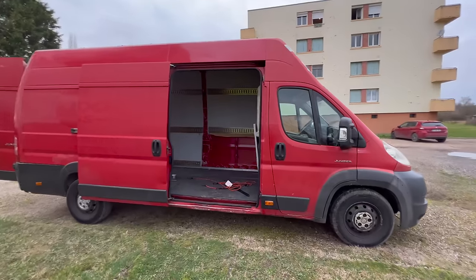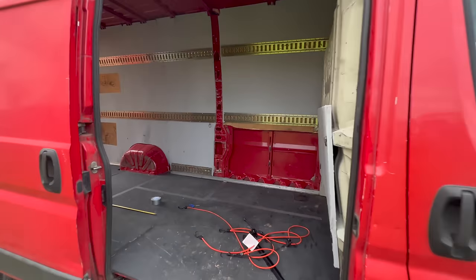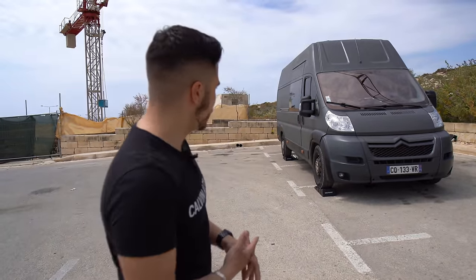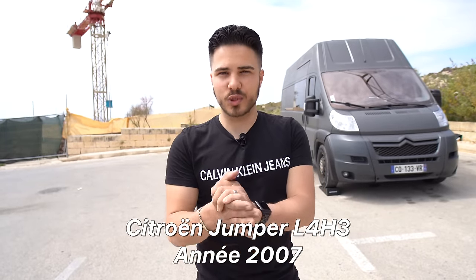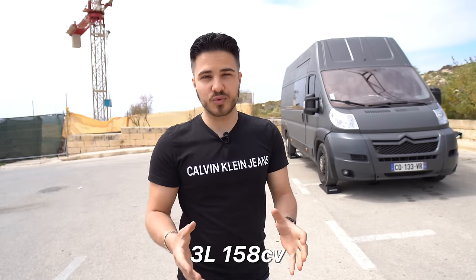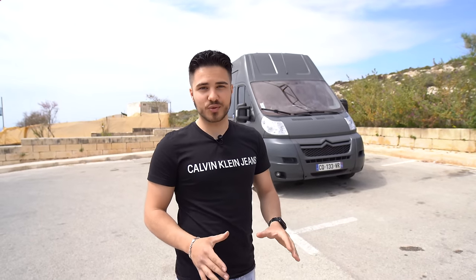It's a van I built out myself in almost over a year. I started in January 2022, I bought the van — it was red originally, a bit dented all over, bought in Marseille. Ares is a Citroën Jumper 2007, L4 H3, with a 3-litre engine, 158 horsepower with a timing chain — the perfect engine for this kind of adventure. It can easily reach 700,000 km, I've seen some on Le Bon Coin. Very reliable, Fiat engine. I'm very happy with this length, height and engine.